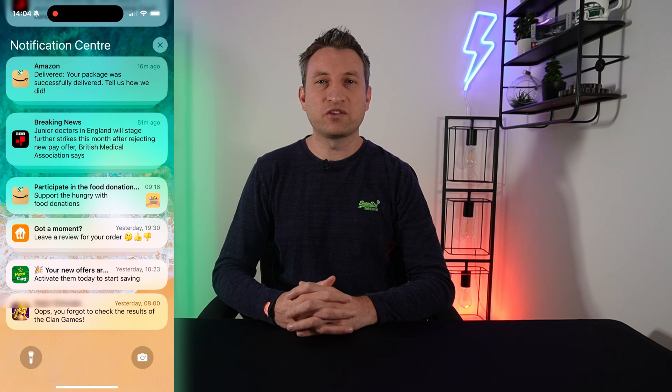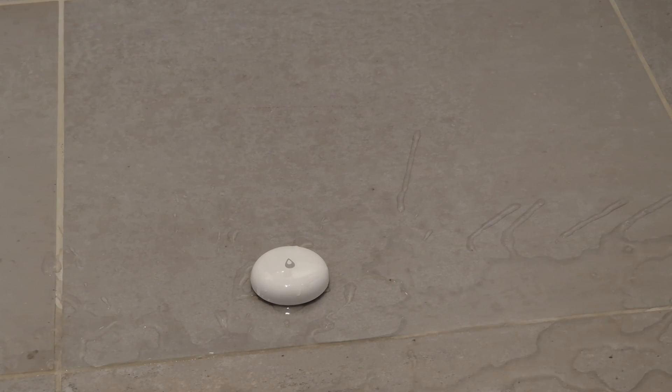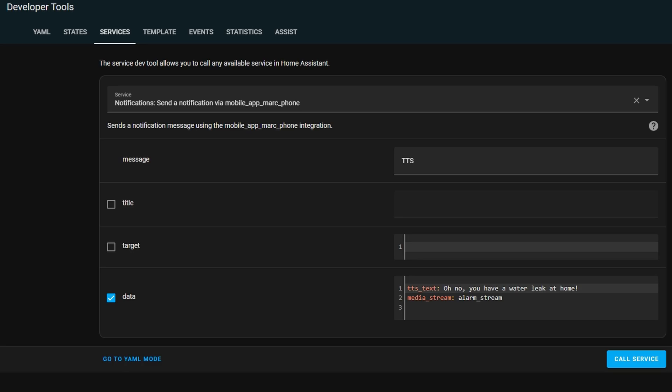Do you ever have so many notifications on your phone that you don't read them all? For important notifications, you could actually set it up to be text-to-speech, so that it actually reads out the notification from your phone for you — for example: "You have a water leak at home." To do this, you simply need to use the same notification service as before, and for the message you need to put TTS. Then under the Data section, put TTS underscore text, followed by the message.